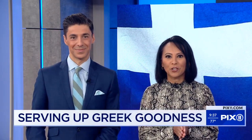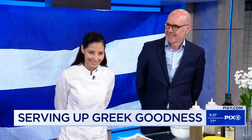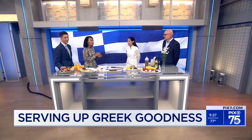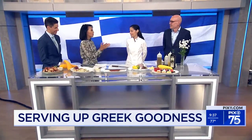Joining us this morning is General Manager Michael Gall and Chef Vasiliki Vorli Otaki. Good morning to both of you, and thank you for being here. I have to say — ask my children, ask anyone in my family — my favorite food is Greek food.